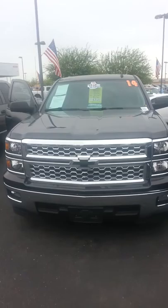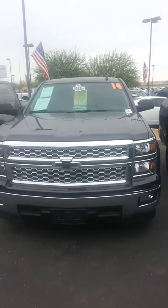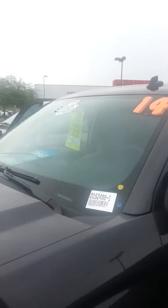Hi Lucy, this is Guillermo, Internet Sales Manager with Larry H. Miller Dodge Ram of Tucson. Wanted to send you out this short video of the 2014 Silverado LT Double Cab we have in stock for you here.